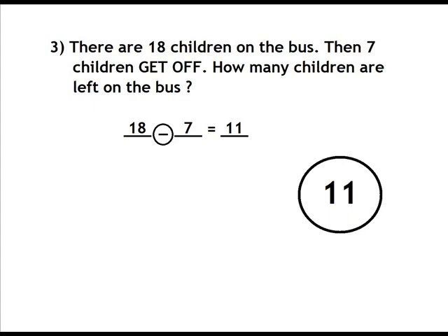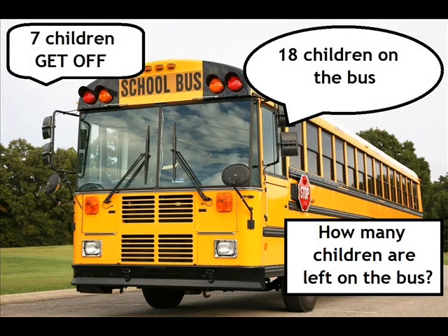18 minus 7 equals 11. Seven children get off. 18 children on the bus. How many children are left on the bus? 11.